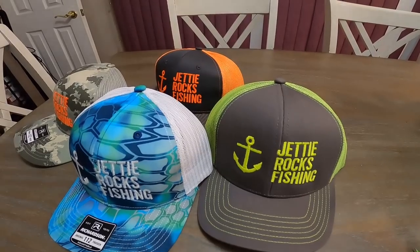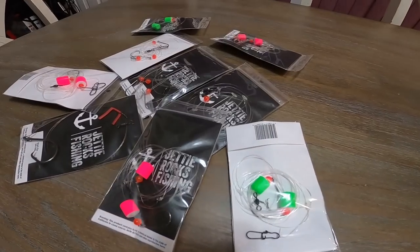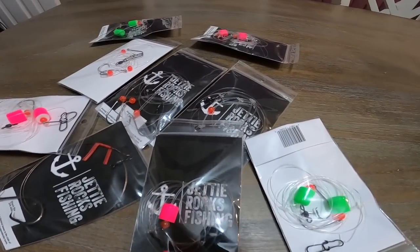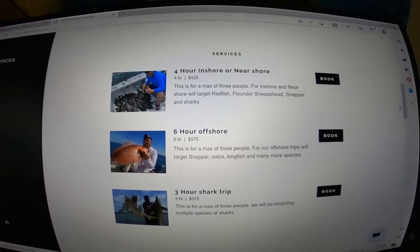Jetty Rockers, if you could go ahead and go over to jettyrocks.com, you can check out some of the cool hats we have over there. We also have some tackle available and will have more soon. If you want to book a charter with me, you can do that there too because I am now running charters. All my information is on that website, so go check it out — you could be in your very own Jetty Rocks Fishing video!